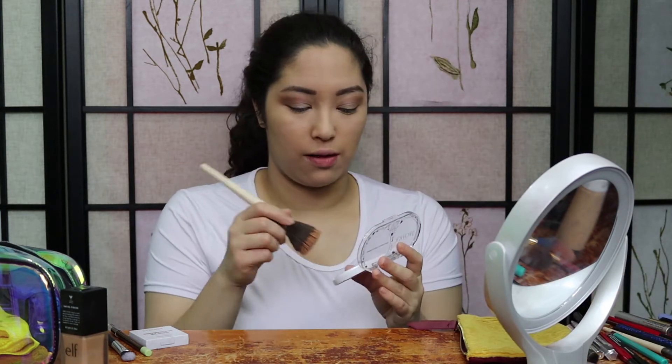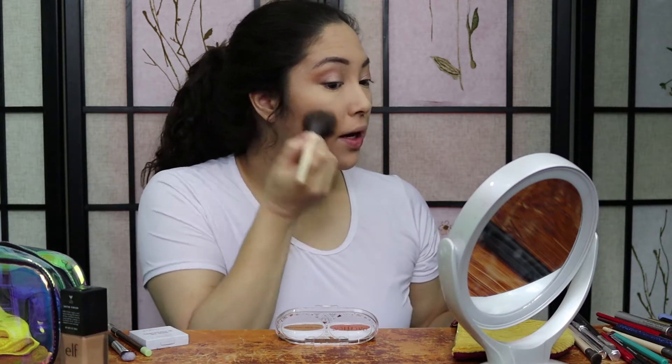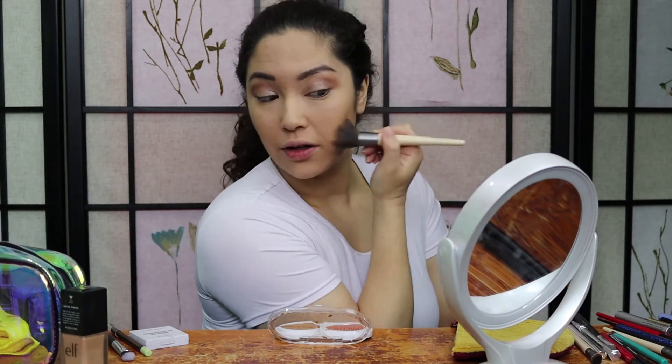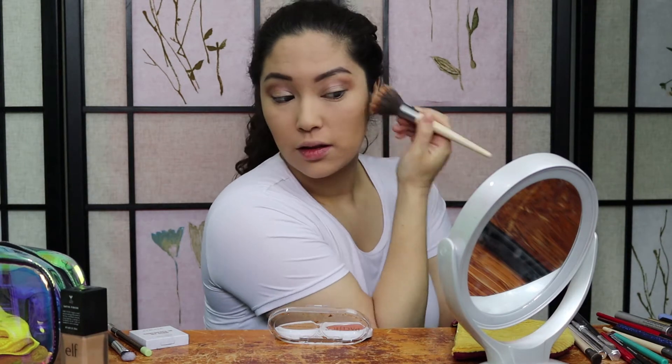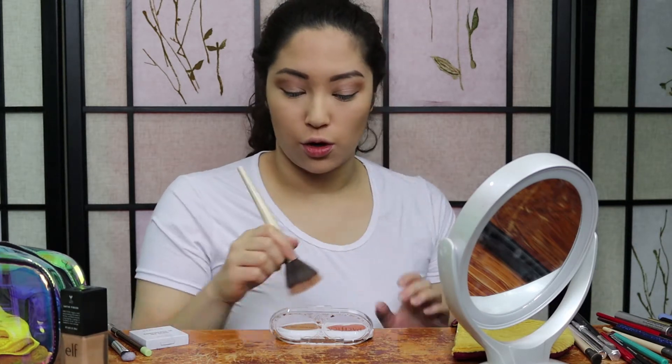Let's get started with the bronzer. Another thing I didn't mention in my reveal video is that there is a huge mirror on the back of this, which is really great for travel. I'm just going to go straight in and tap off the excess. It actually applies really nicely and it's pretty pigmented, so I'm glad that I tapped off the brush because I don't want to look too bronze. It's a really nice shade for my skin tone and it's matte too, so it doesn't give me any extra shine.